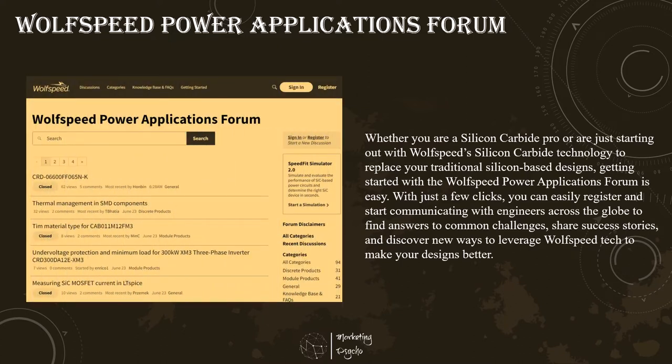WISEGAN has long believed that the best innovation occurs through collaboration. This guiding principle is the foundation of the new WISEGAN Power Applications Forum, where they bring together the best and brightest in design, application, and system engineering to ask questions, provide answers, and collaborate in real-time. The forum allows users to post questions, discover helpful tips, and connect directly with silicon carbide application engineers. Through technical dialogue with other engineers, you can quickly find solutions to common problems, as well as discover new ways to incorporate silicon carbide-based solutions to make your designs better, faster, and more reliable.